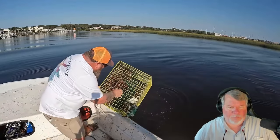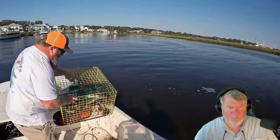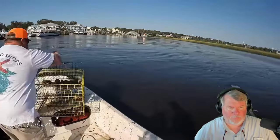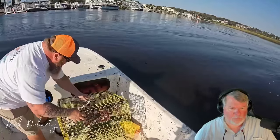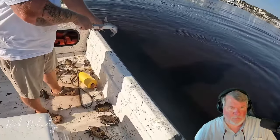Crabs! Oh wow, this is probably our best trap of the day. One, two, three, four, five, six, seven stone crabs in this trap! We got a couple of catfish too, which is just free bait for us. We didn't bring any bait with us, so it actually is a blessing.